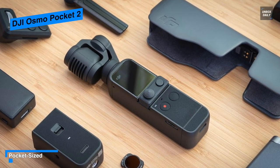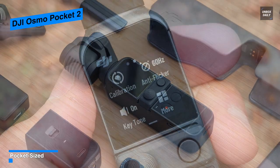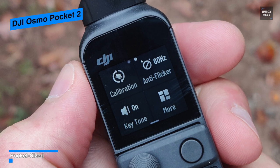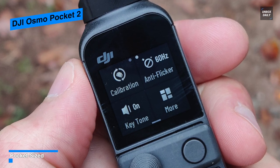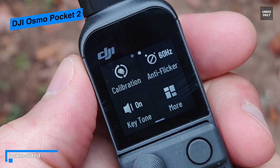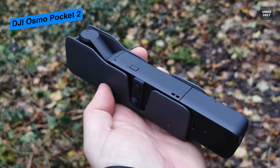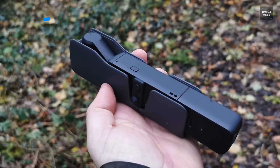Its camera utilizes 8x zoom for stills, 4x zoom for 1080p video, 3x zoom for 2K video, and 2x zoom for 4K video. Its passive cooling system quietly dissipates heat, and a rechargeable battery enables the camera to record up to 140 minutes.